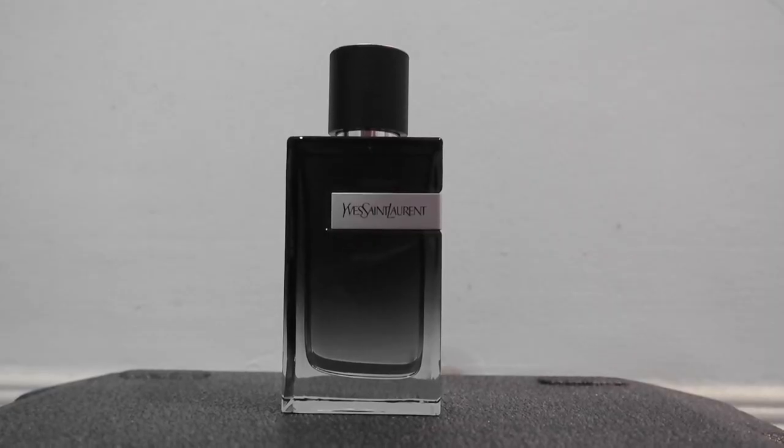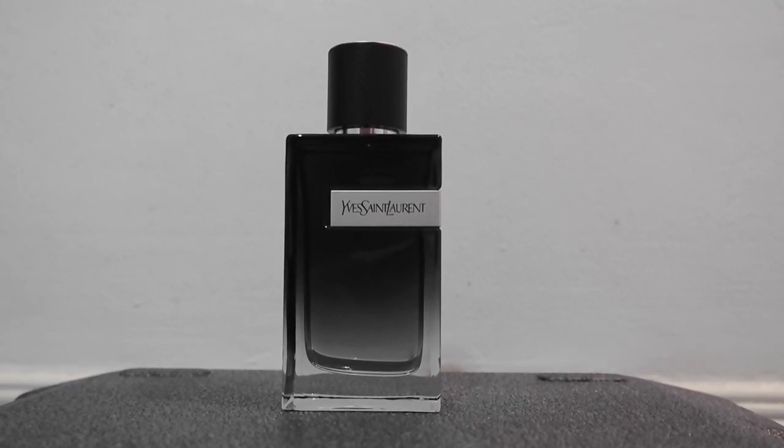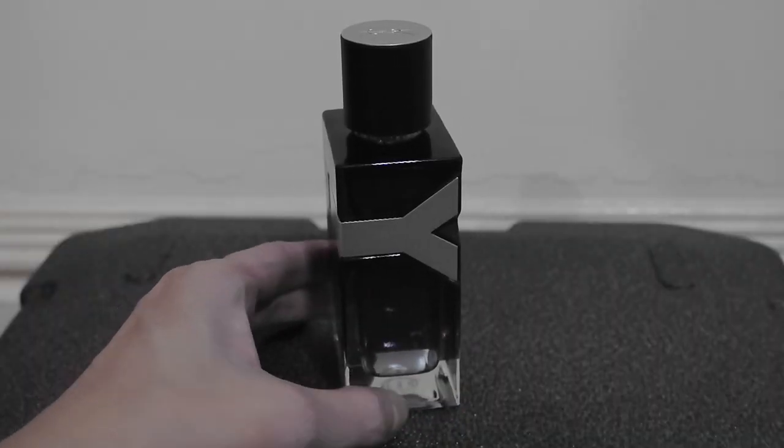Moving on to the EDP — the Eau de Parfum. At the opening, you get a huge dose of green apples with lots of ambroxan, making this still technically a blue scent. In the mid notes, juniper berries announce themselves — it's kind of juicy, kind of dark, kind of sweet — but countered and tempered by spicy ginger in the composition.